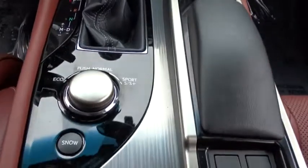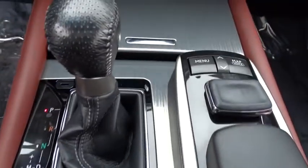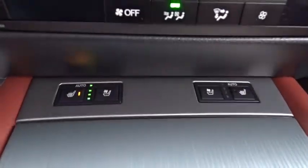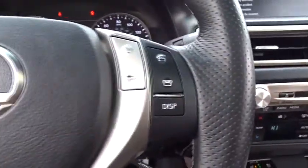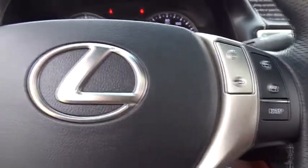Leather-wrapped steering wheel, Bluetooth, power steering, adjustable steering wheel, aluminum wheels, cruise control, auto-dimming rear-view mirror, four-wheel disc brakes, floor mats, keyless start, and climate control.